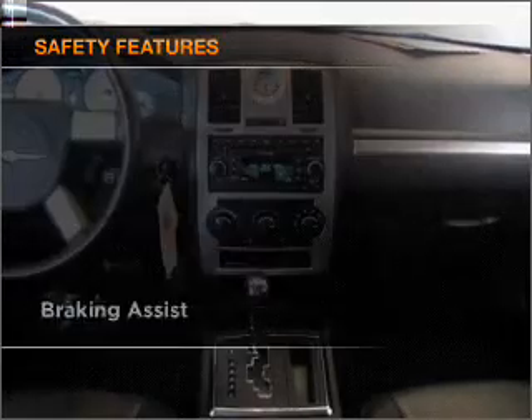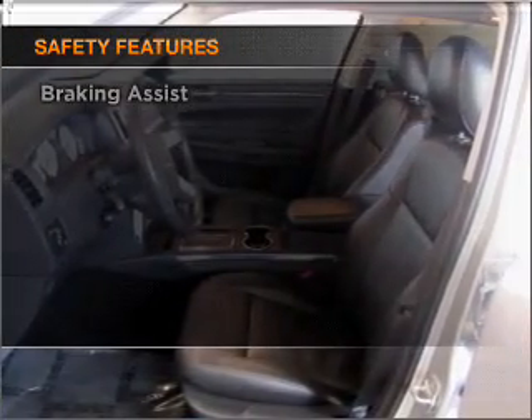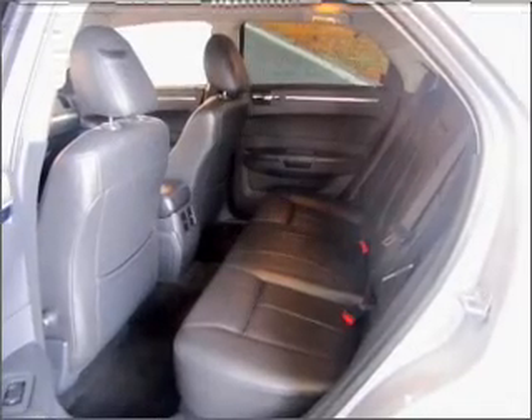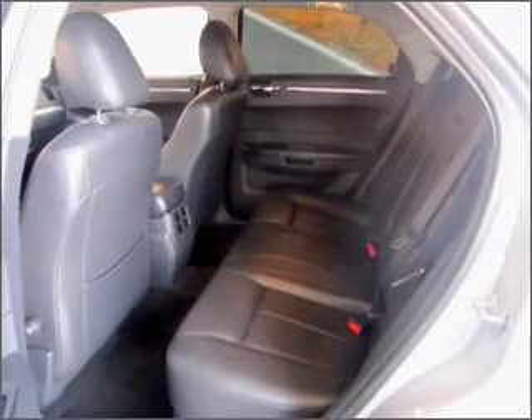If safety is a high priority, rest assured knowing that these top safety components are included: front ventilated disc brakes, passenger air bag, and stability control.